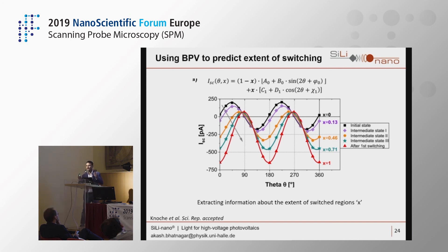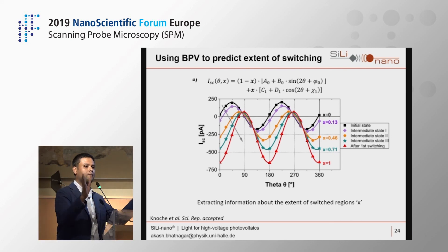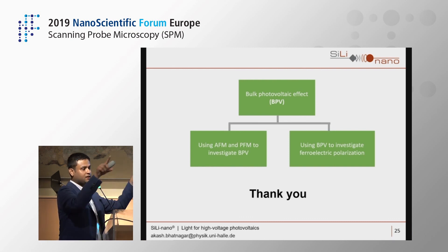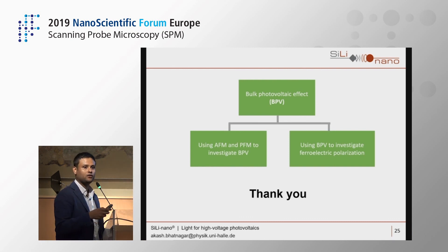The key insight is that both the bulk photovoltaic effect and the piezoelectric effect share the same tensor order, so in principle each can be used to investigate the other. As a conclusion: the bulk photovoltaic effect can be investigated using PFM and CFM, and conversely the BPV effect can be used to determine ferroelectric polarization — a circular relationship between the two techniques. Thank you for your attention.